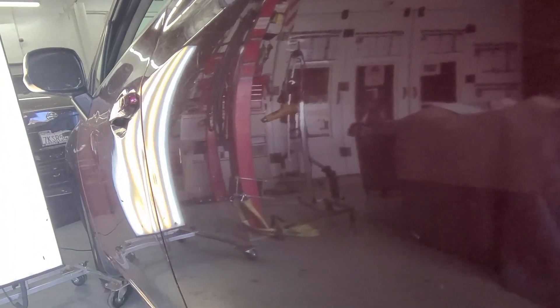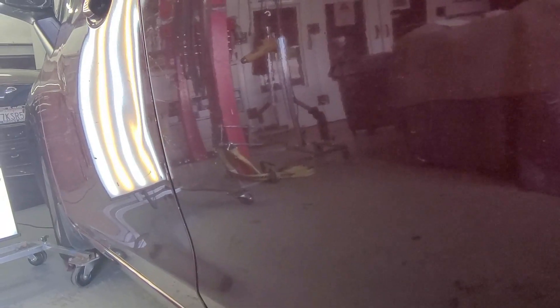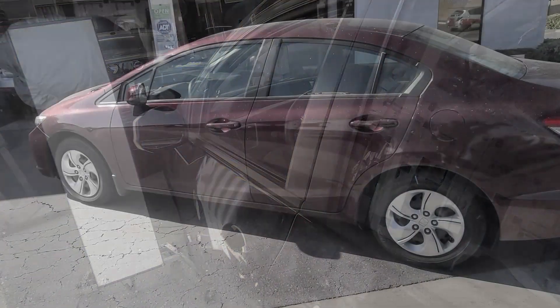...exceed the cost of just replacing the door and painting it. But this customer chose to try to make it 75% better, not do an insurance claim. I don't think she even had insurance on it at the time, so we were able to give her something, make her happy, and get the car back on the road.